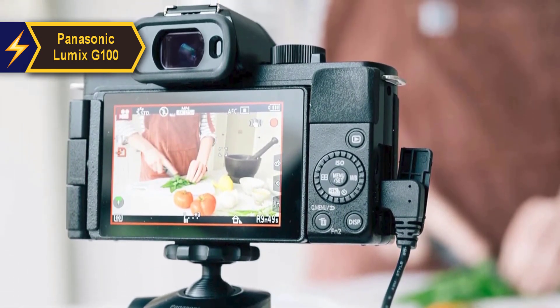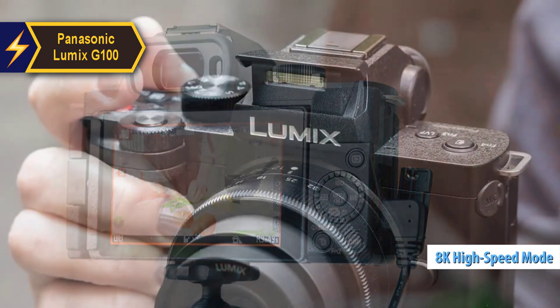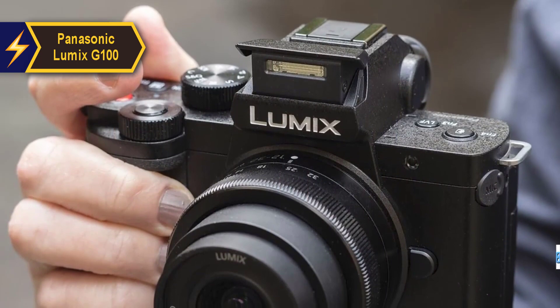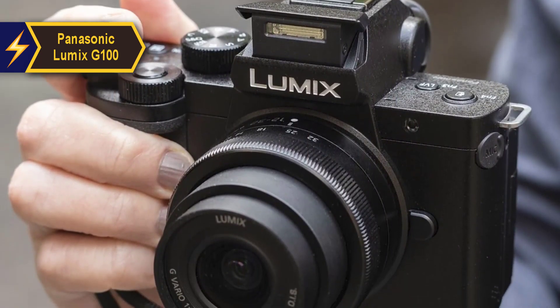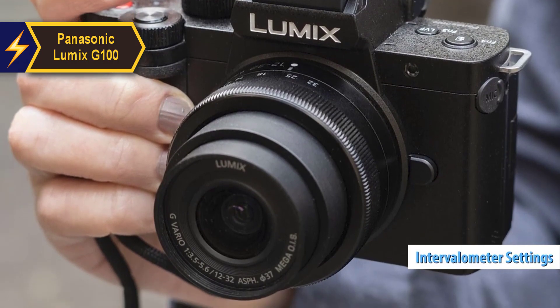Panasonic has conveniently placed all frame rate options, including up to 8K high-speed video modes, on the SMK position on the camera mode dial. Time-lapse and stop-motion sequences can be created directly in-camera using intervalometer settings, ideal for dynamic B-roll footage.